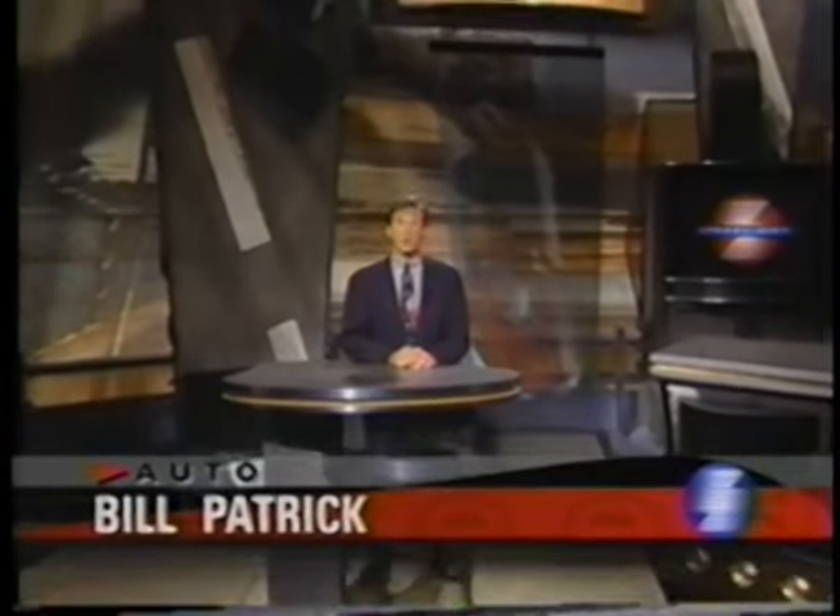Hi, I'm Bill Patrick. The program you're about to see is part of a vintage series called Car and Track, which was originally produced during the first half of the 1970s. Before we begin the show, a brief program note.